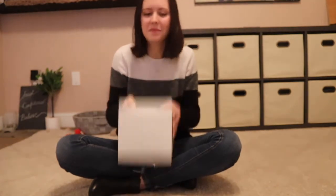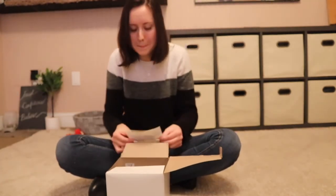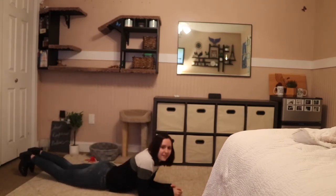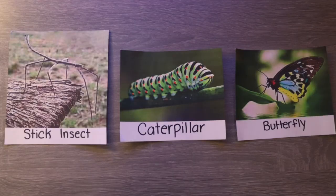We're going to pick one more. All right, now I'm going to act out my third insect. Are you ready to guess? Which insect am I acting out this time? If you said a caterpillar, you're right — I was pretending to be a caterpillar.